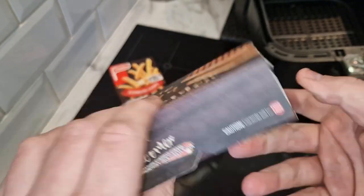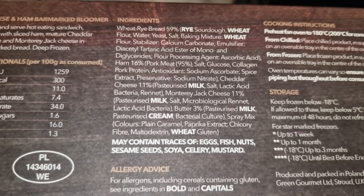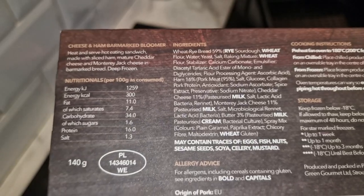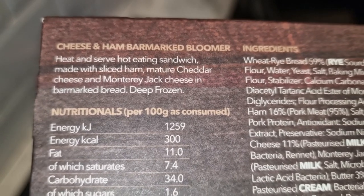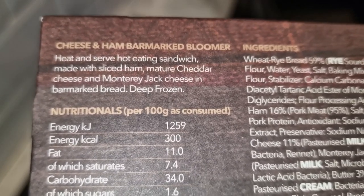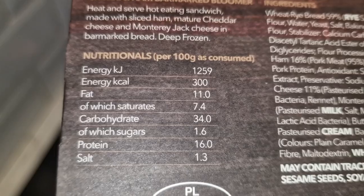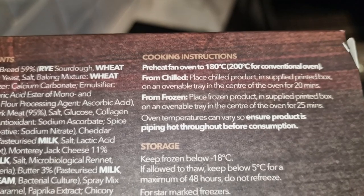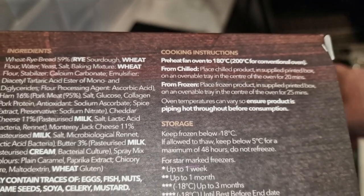I wonder if this is microwavable - I don't think it is. The ingredients show rye, wheat, milk and cream as the allergens. It's got a PL sticker so that means it might be Polish ham. It's described as a heat and serve hot eating sandwich made with sliced ham, mature cheddar cheese, and Monterey Jack cheese in a bar-marked bread, deep frozen.